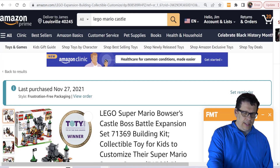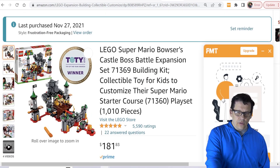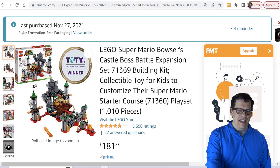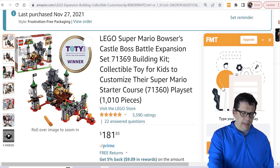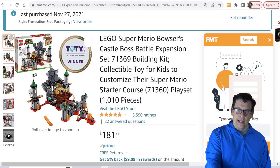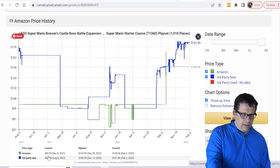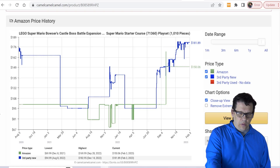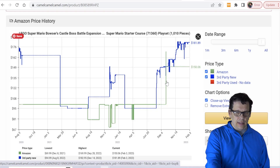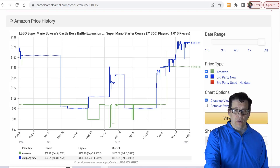The set I really want to talk about is the Super Mario Bowser's Castle Bowser Expansion Set, number 71369. I purchased this back in November 2021 for $70, which was great. This is the pinnacle — the flagship Mario set. It's the one parents will need if they're going to be collecting Lego Mario. On CamelCamelCamel it's currently going for about $181, and you can see it was listed at $70 on Amazon when I picked it up. There have been some replenishments though, so the aftermarket price hasn't been able to level out fully yet. Hopefully there's no more new inventory, and then resellers will be in control of the price.